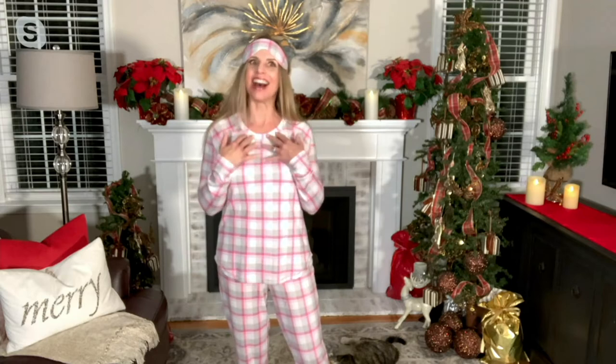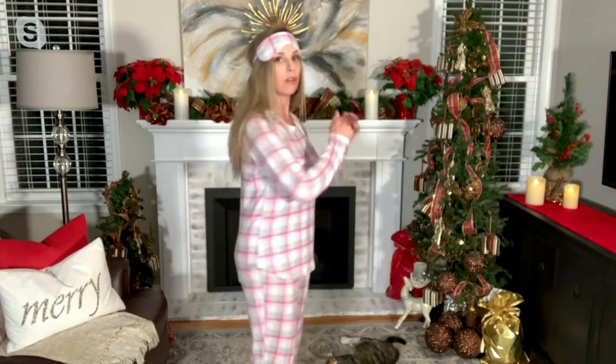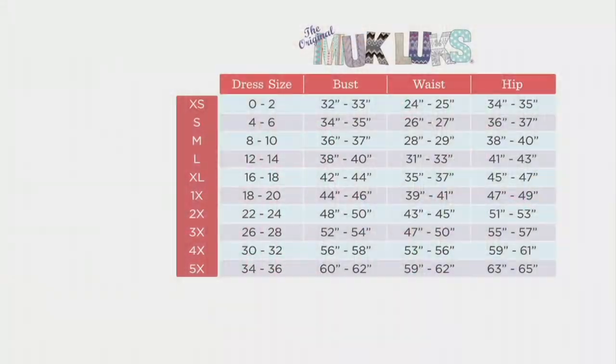Oh my gosh, you look so cute in that Pink Plaid! If you're shopping for yourself or that person you love, think typical retail department store sizing. If you're used to shopping with QVC, just size up one from your QVC size. This is our closest fitting-to-the-body set — it's not big, bulky, or oversized. If you want it oversized, size up two from your QVC size or one from your normal retail size.